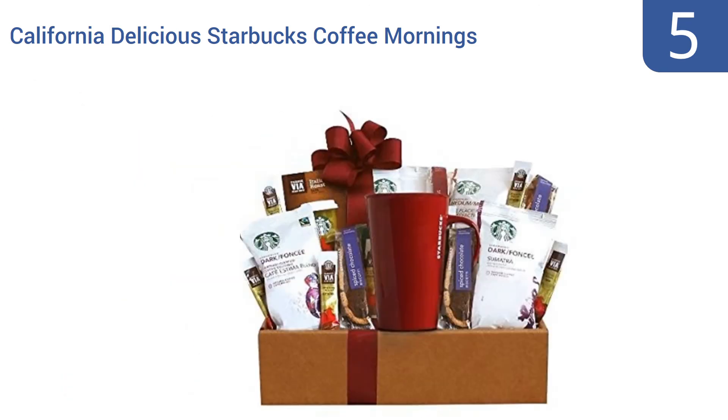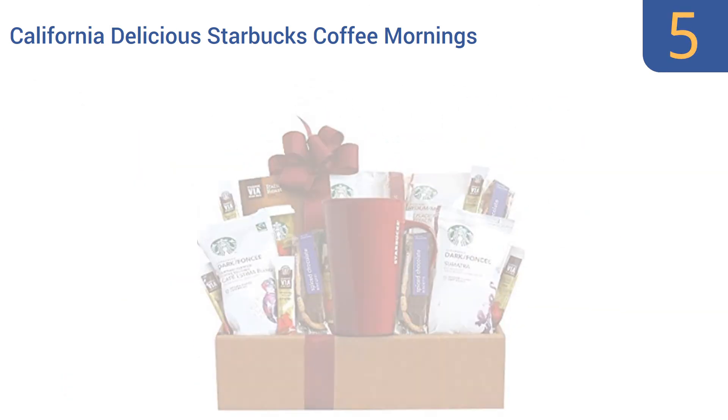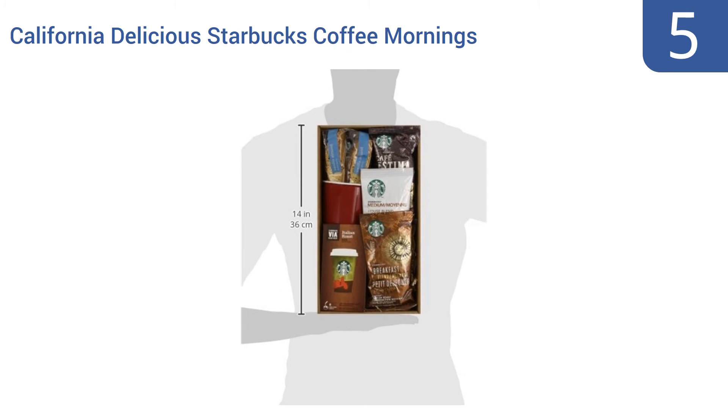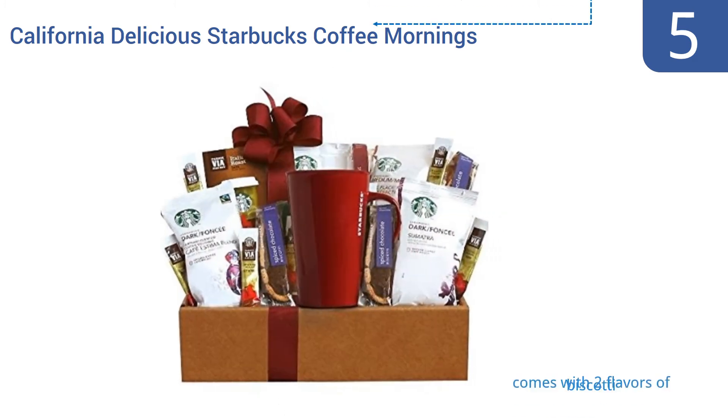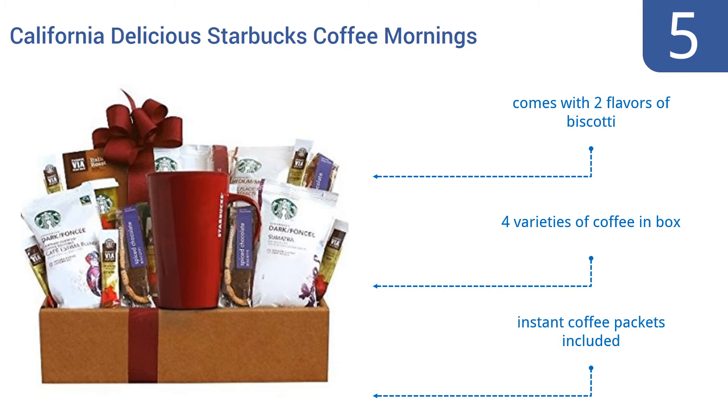Halfway up our list at number 5. The California Delicious Starbucks Coffee Mornings Gift Box is a thoughtful way to give that special someone the get-up-and-go they need in the mornings. It makes a great gift for sprucing up a cabin or as a welcome package in a bed-and-breakfast style hotel. It comes with two flavors of biscotti and four varieties of coffee, including instant coffee packets.